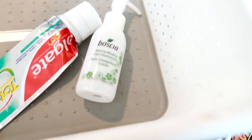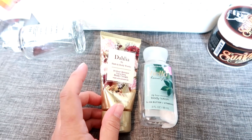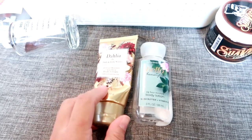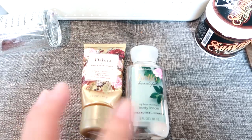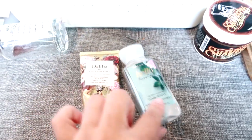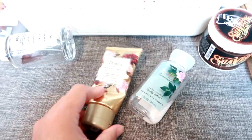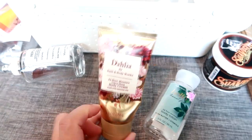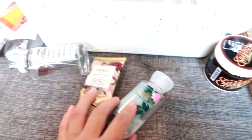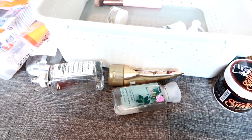A couple of Bath & Body Works travel-size lotions — these were freebies. Bath & Body Works sends me coupons pretty much every month for a free travel size plus a 20% off coupon. I picked out Hello Beautiful and Dahlia. I brought Hello Beautiful on our August trips and went through the whole thing — perfect size. The Dahlia I used as a hand cream since it's a cream rather than a lotion, so it's thicker. Really nice. I'd definitely purchase either scent at the next semi-annual sale, probably in January.